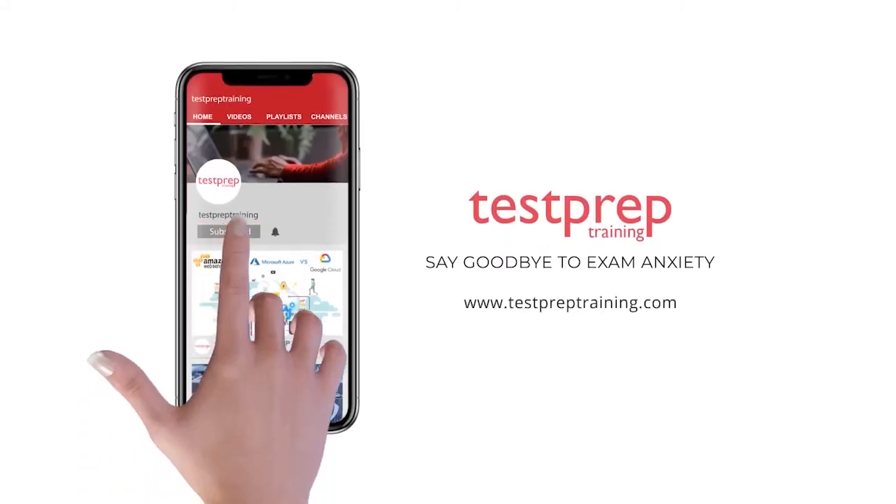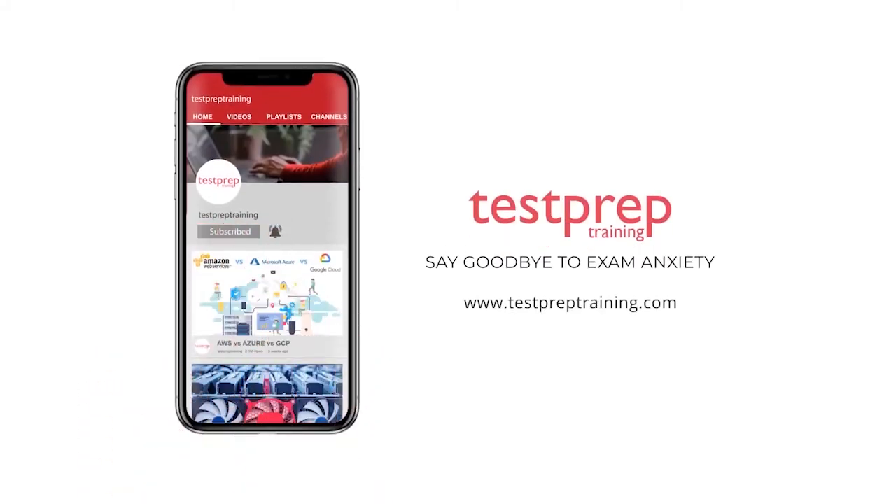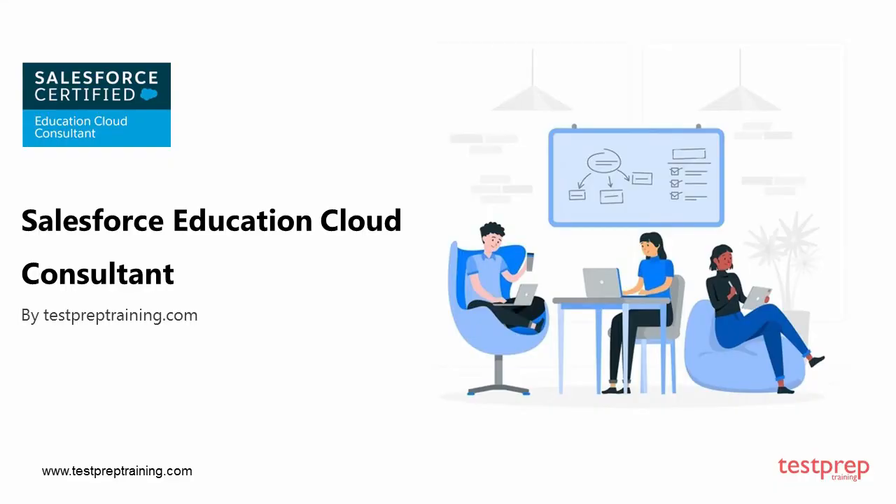Subscribe to our channel and hit the bell icon to never miss a video from us. Hi everyone, in this video we will discuss how you can prepare for the Salesforce Education Cloud Consultant certification. This credential will help you demonstrate your expertise in implementing solutions within Salesforce Education Cloud, and will open new realms in your career by highlighting your skills and experience.